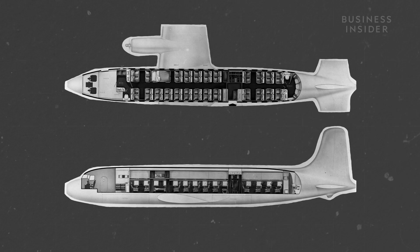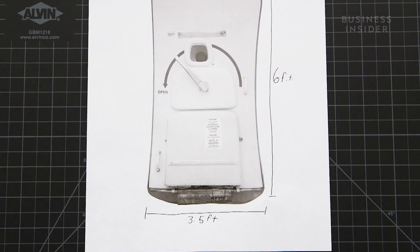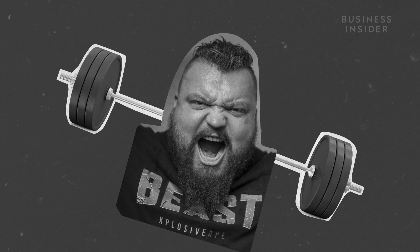Inside the cabin, eight pounds of pressure push against every square inch of surface area. The typical passenger door is about six feet tall by three and a half feet wide, so we're looking at more than 24,000 pounds of pressure bearing down on that exit. The strongest man alive can deadlift only 1,102 pounds.